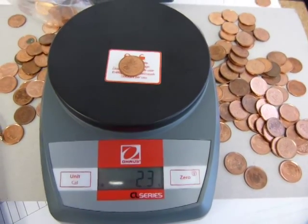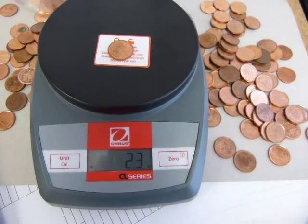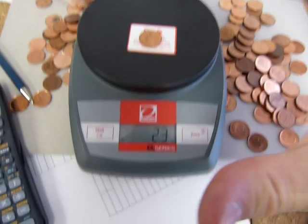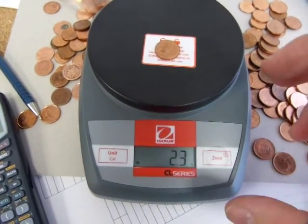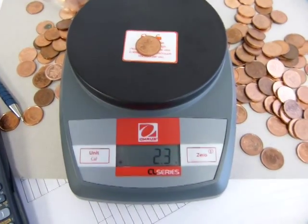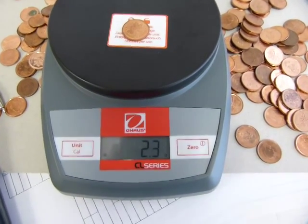Your penny challenge is: figure out how it's done. This scale is given — it's not going to be another scale. It is possible to do it with this scale, given the limitations of this scale and the power of mathematics. Make it happen. I want an accurate hundredth and an accurate thousandth digit.